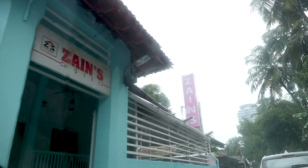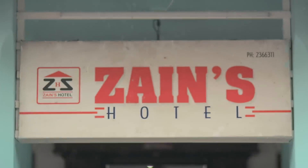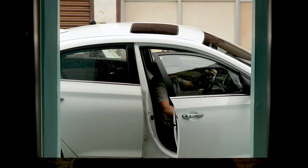After all that traffic, we finally got to Zain's — a restaurant that's been awarded for Moplah cuisine itself. We're in luck today because the proprietor is here and she's going to tell us what makes her biryani special.